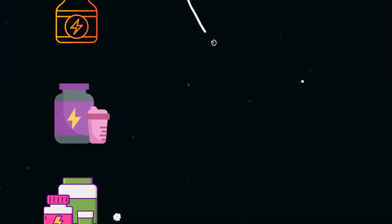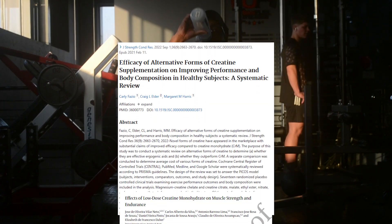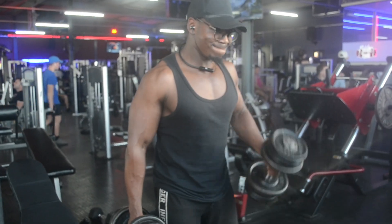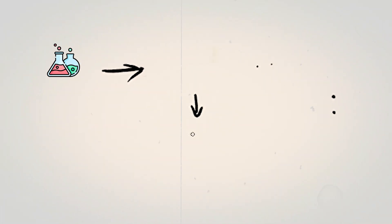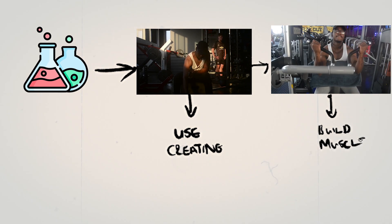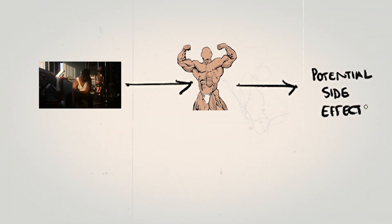There are a number of supplements out there and different brands promising to help you build more muscle, but creatine has been proven time and time again by multiple studies to be one of the most effective and safest supplements to use in order to build more muscle mass. In today's video I'll cover each and every step on how to use creatine to achieve these results, as well as the potential side effects.